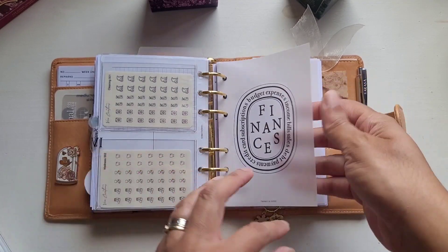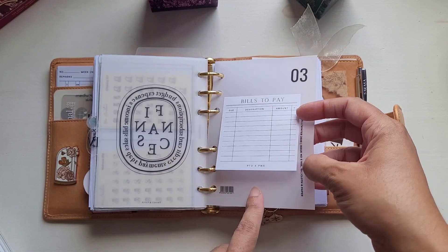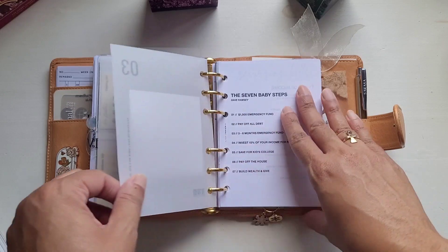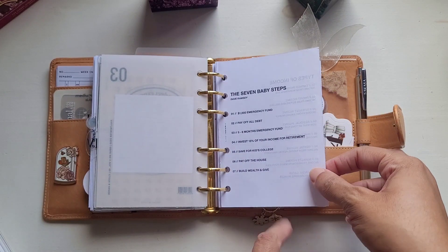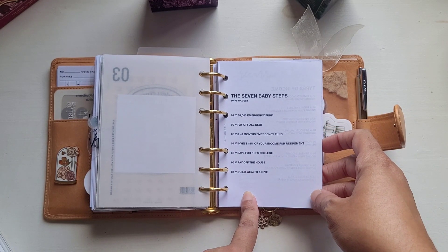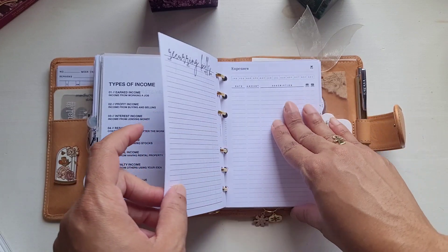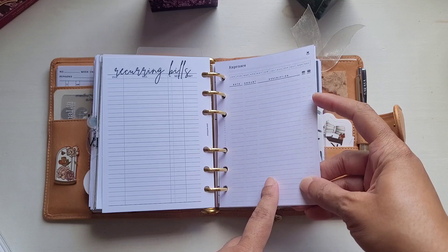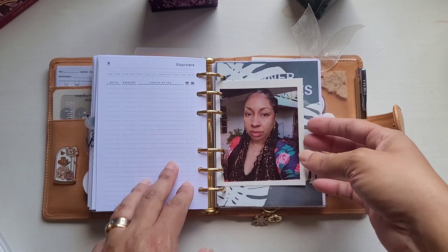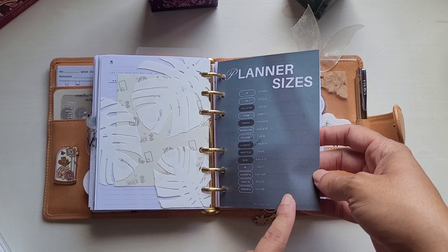Then we have the Finance section. The sticky note — again, Paper Test Designs and Planning with Aloe collab. This is from Cloth and Paper. We have a freebie — The Seven Baby Steps by Dave Ramsey. This is my minimal planner. Recurring bills — Plan with B. Expenses — again, a freebie from Elise Creates. I just pulled out the ones that are already written on. Planet Red. This is a freebie from Crystal Plans.